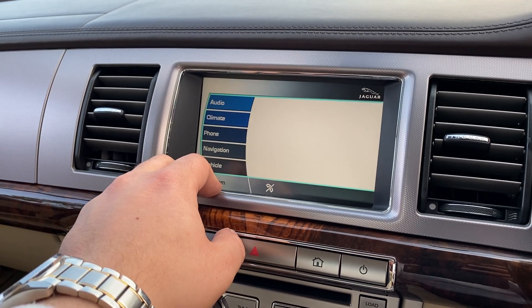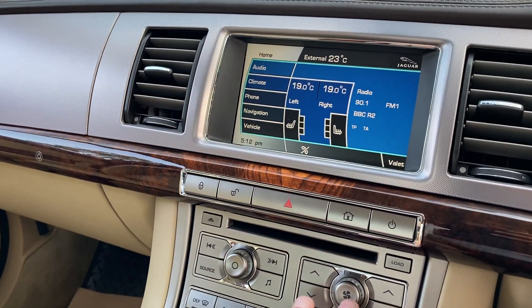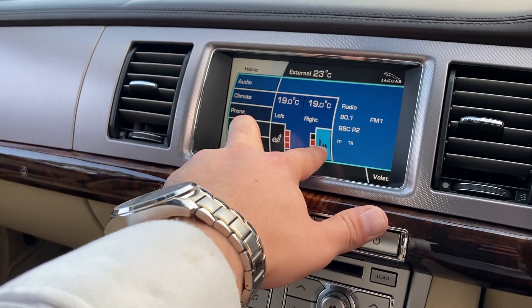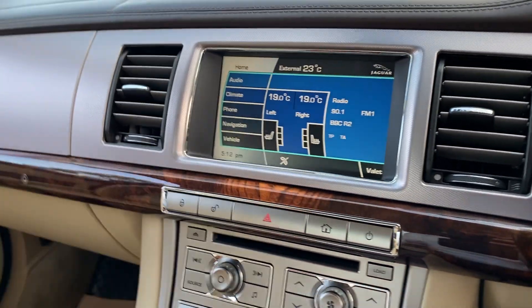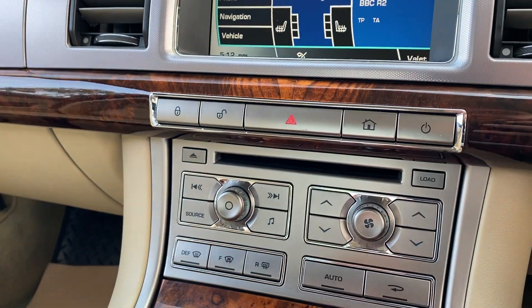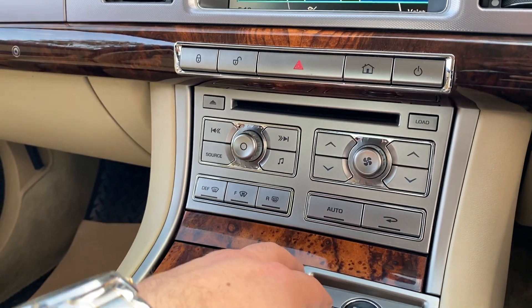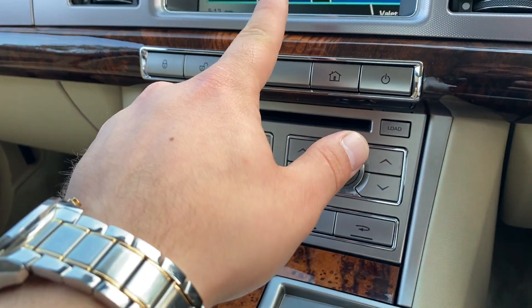Going back to the home screen, you've got your dual zone climate control system which is all controlled through here, and you've also got heated seats for the driver and the passenger on a three-stage heating. Further down, these are all your shortcuts for your media. This controls the air conditioning and you've got your defrosting for your windows, circulation, auto, and air conditioning controls over here.